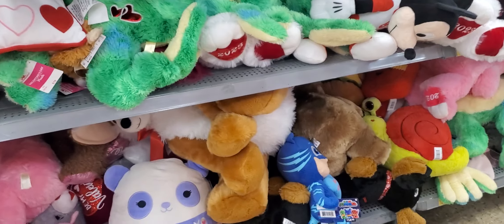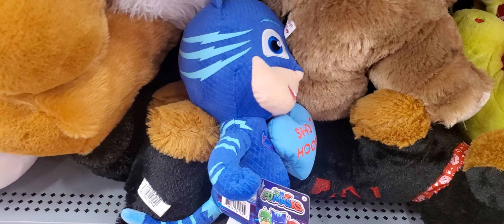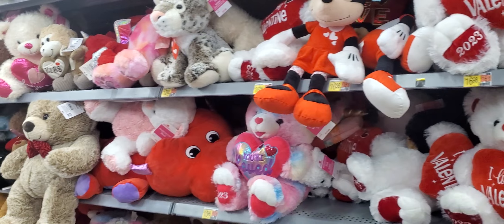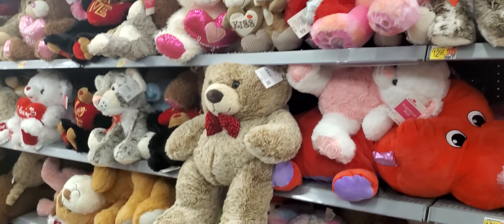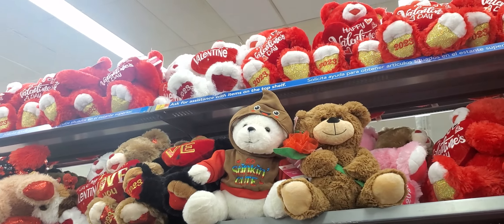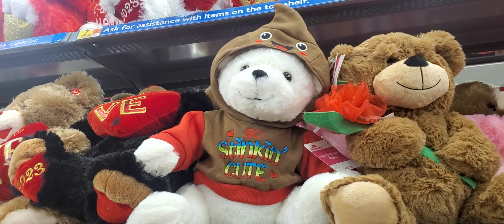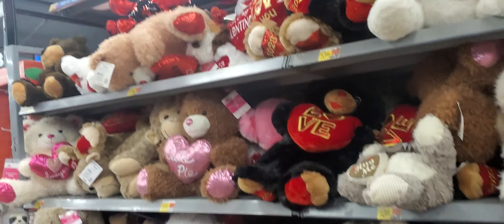Oh, look at the little kitty cat unicorn. Look at that. And they got Minnie. They got a lot of cute little stuffed animals. What is this? I forgot the name of it. I was watching it this morning. PJ Masks, you know. Look at the little bear up there with the turd on his head — 'Stinkin' Cute,' that's what it says.